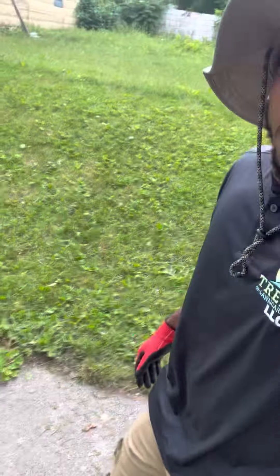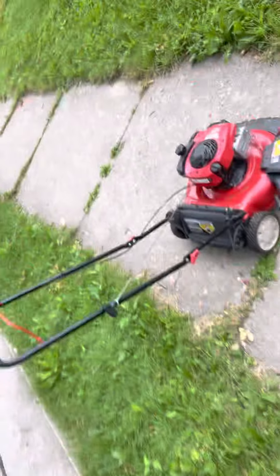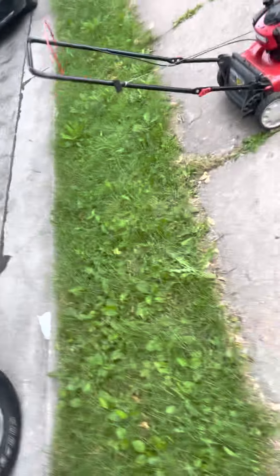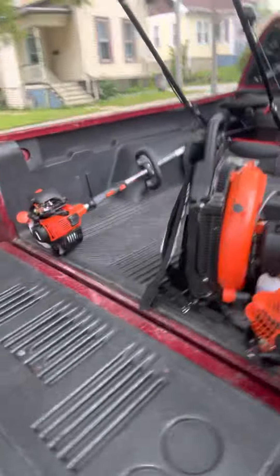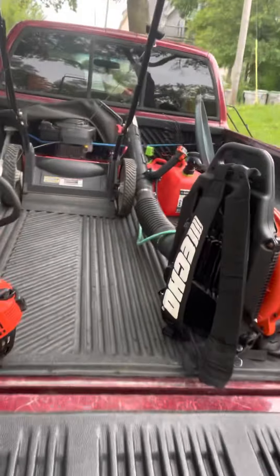What's up, y'all? Back with Trev's Lawn Care. I know it's been a minute, but I'm back with another video. Right now I'm actually doing a job — as y'all can see, I got my push mower out.